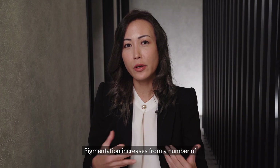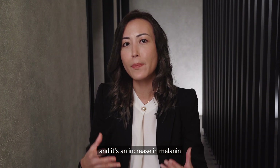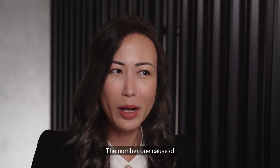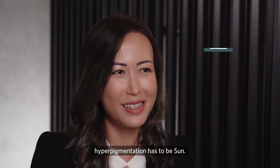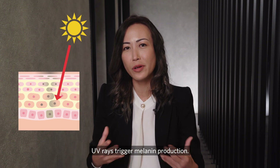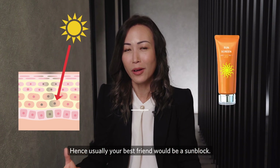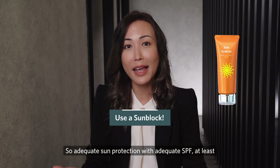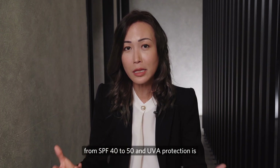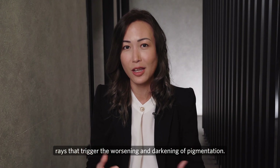Pigmentation increases from a number of factors such as UV exposure, sometimes trauma, and is essentially an increase in melanin production by melanocyte cells in the skin. The number one cause of hyperpigmentation has to be sun — UV rays trigger melanin production, hence your best friend would be a sunblock. Adequate sun protection with SPF at least 40 to 50, and UVA protection, is important to protect your skin from the harmful UV rays that trigger the worsening and darkening of pigmentation.